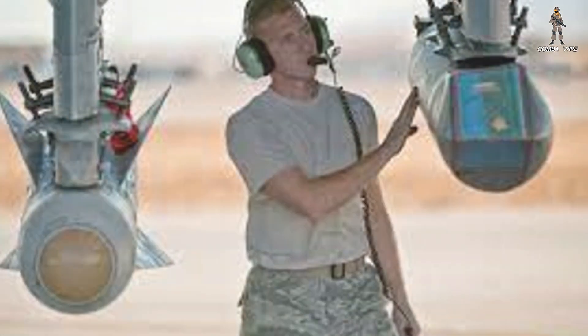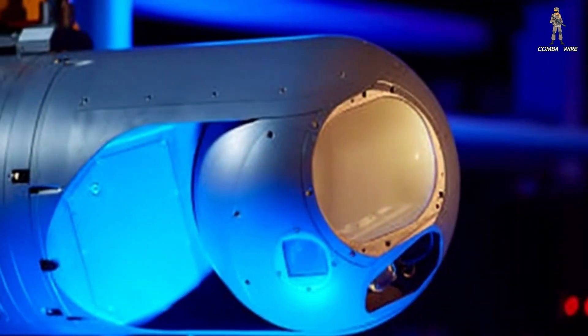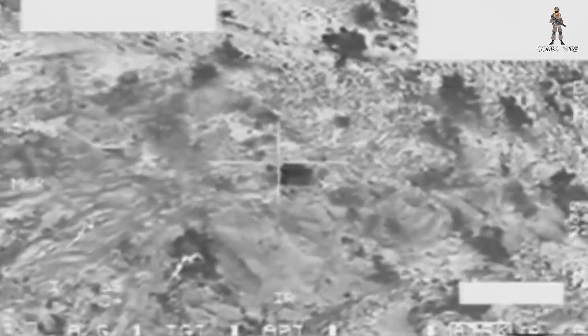We first heard about its development last year, but today we finally get the details. And this thing fundamentally changes what a targeting pod can be. Traditionally, targeting pods have been eyes — sensors that detect, track, and designate targets.